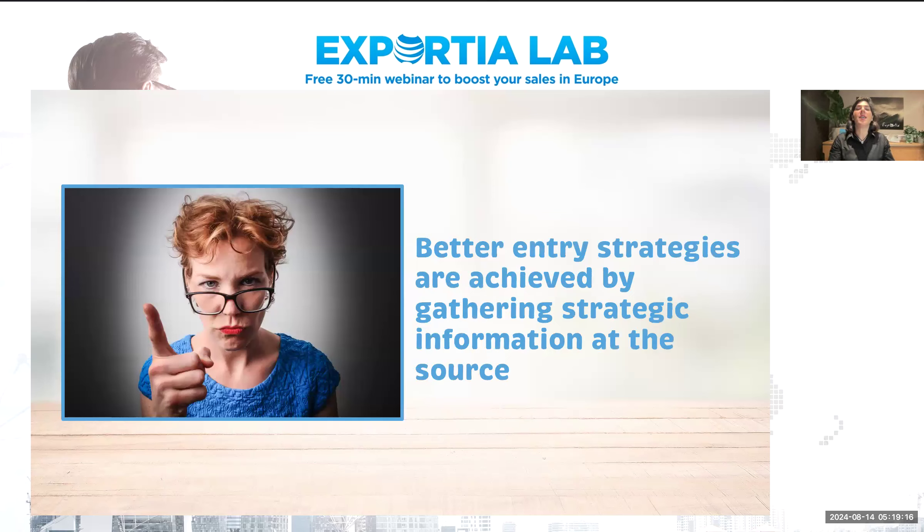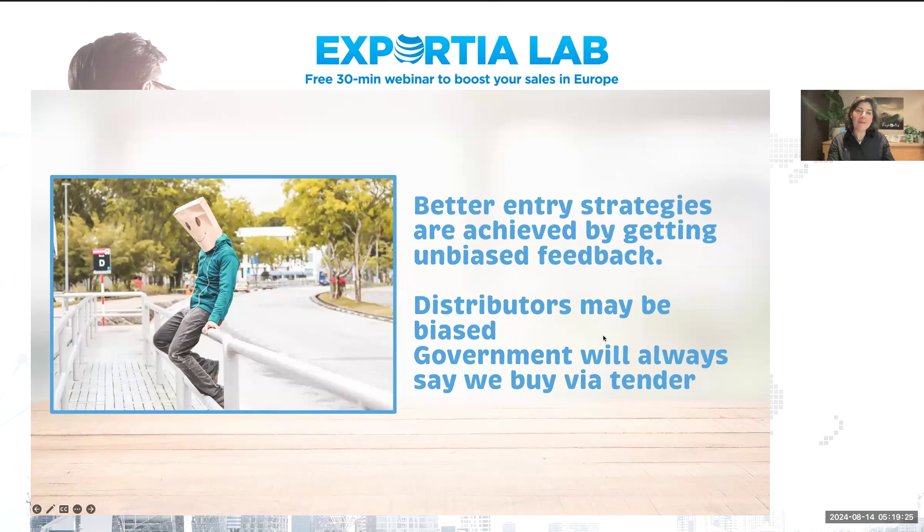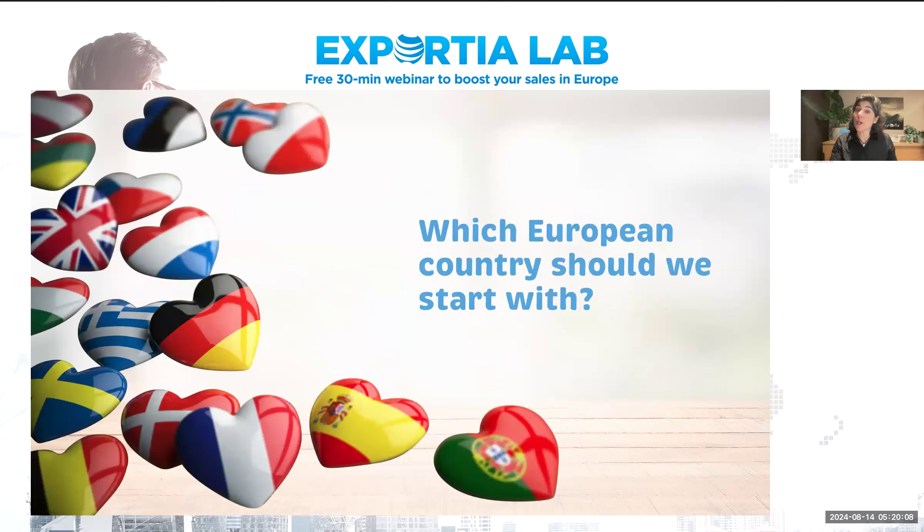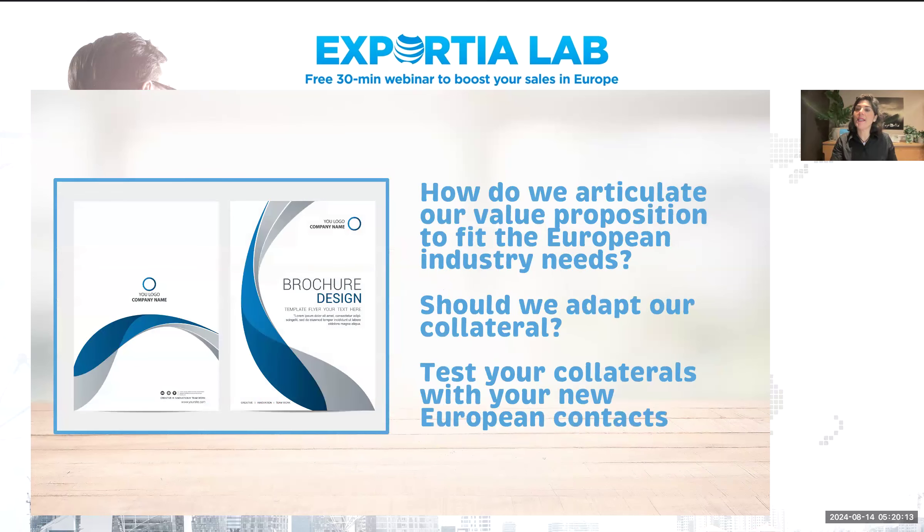Better entry strategies are achieved by gathering strategic information at the source. You don't want biased feedback. If you're asking a distributor for information, they may be biased — they may tell you that you can't sell direct to that government department, that you have to go through them. That's biased information. Government will always tell you they buy through tender because that's the normal process and what they have to say. This is where you need to do more digging. You use this key information to make the right decisions: which European country should we start with, and how do we articulate our value proposition for the European market?